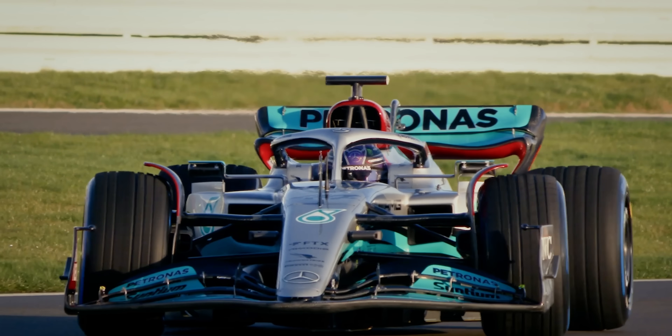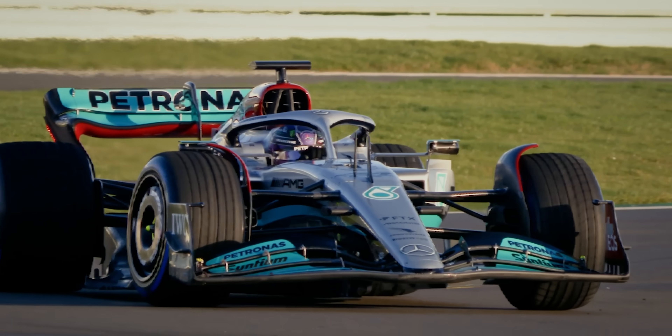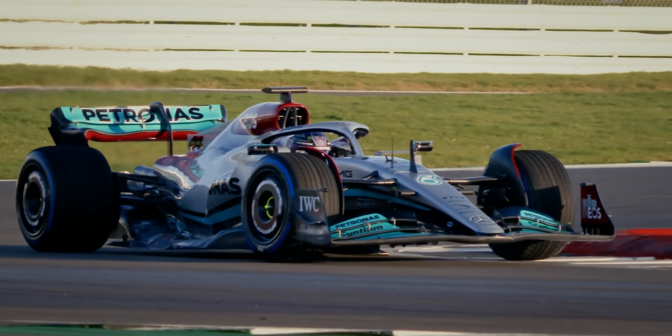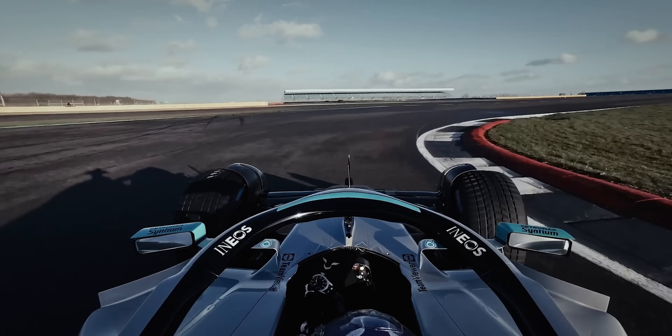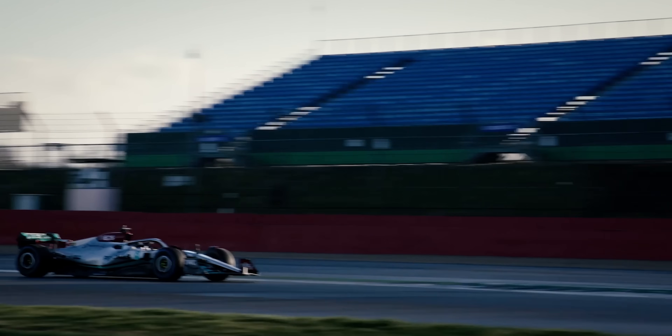With sensors all over the car, we receive data from all aspects of vehicle behaviour and driver inputs and performance. For example, we can see exactly what the driver is doing in terms of braking inputs, throttle, steering angle, what buttons and switches he's changing on the steering wheel, and also overall car performance — the aerodynamic performance from aero sensors measuring pressure, performance of the power unit and the driveline, temperatures, pressures, and all sorts of information that we can then use to understand what the driver's doing, what the car's doing, how it's behaving in the different ambient conditions and different cornering conditions around the track.